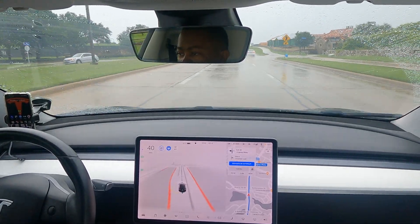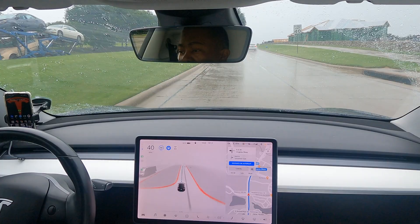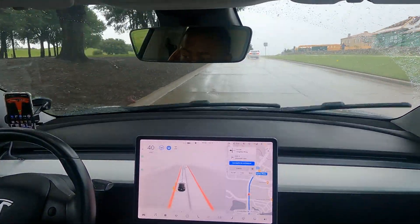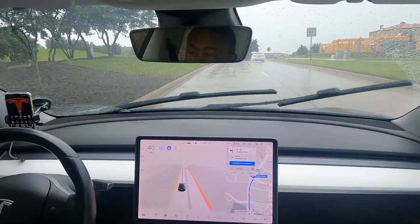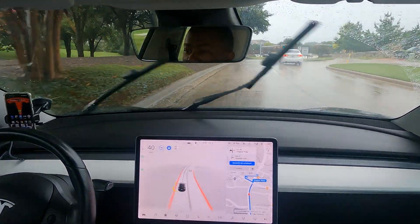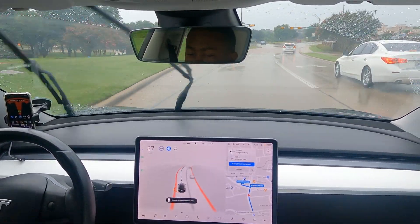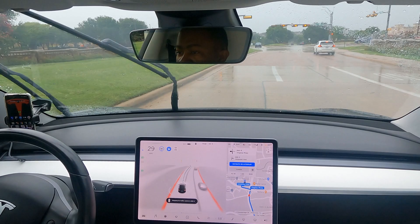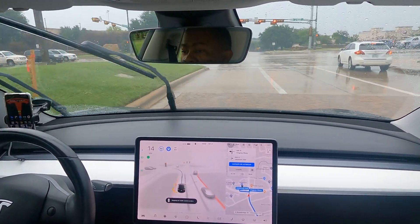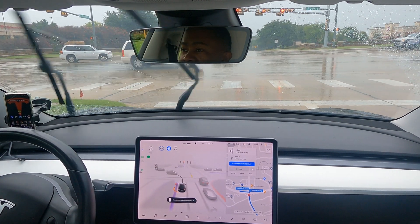We're almost at the end of this run and it did very well. I'm in McKinney, Texas, and we do get thunderstorms roll in here heavy and hard — they don't usually last very long but they come in super strong. Now there's a left turn ahead; a lane line disappeared so it drifted a little bit, but it fixed itself.